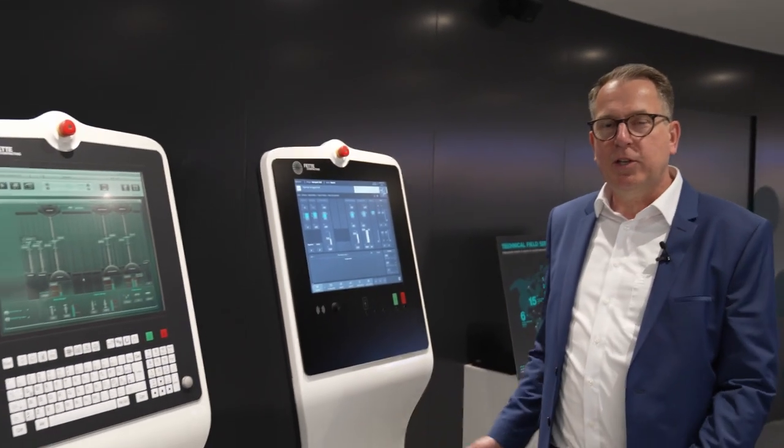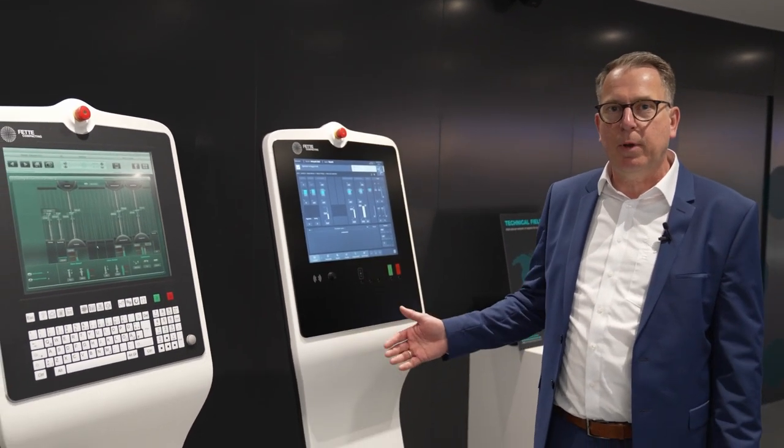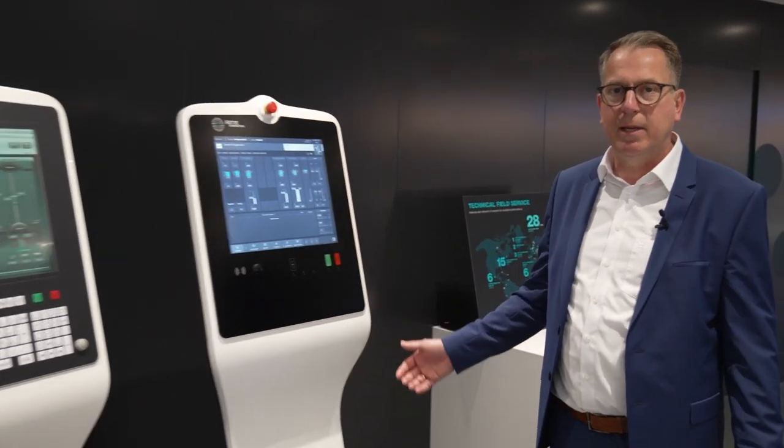As an example of our modernization kits, we have here the upgrade from Visual 7 to Visual 8. And to be together to the next, we want to be as close as possible to your facility sites. So with more than 120 field service engineers, we have the biggest fleet in tableting technology.